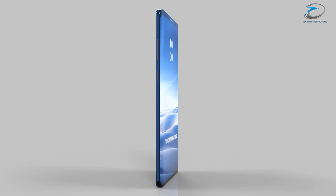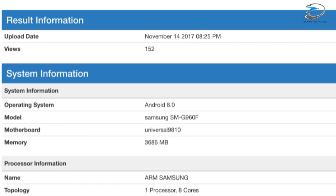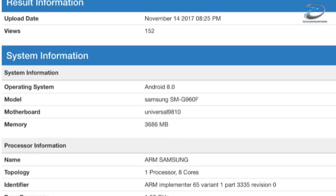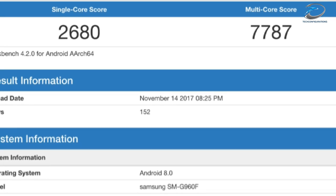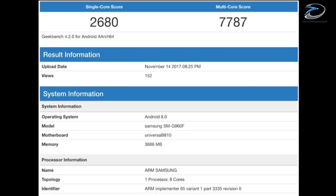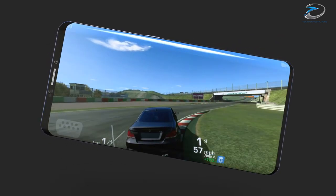The only thing left was the performance, and today that has also been leaked. It seems like the Samsung Galaxy S9 has been listed on Geekbench, revealing its benchmark scores. The S9 variant benchmarked here seems to have the Exynos processor and 4GB of RAM. According to the results, it scored 2,680 points in single-core and 7,787 in multi-core.